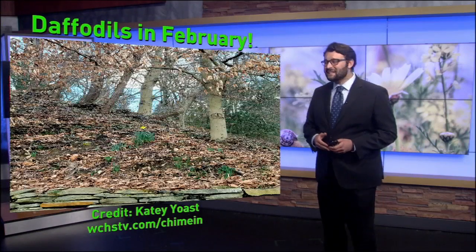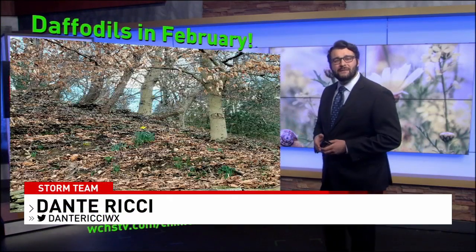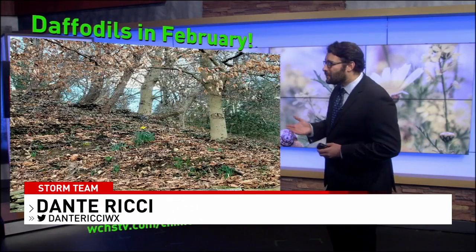There are a lot of amazing sights outside, like this picture sent in from Katie Yost of some daffodils here a couple weeks ago — early February.